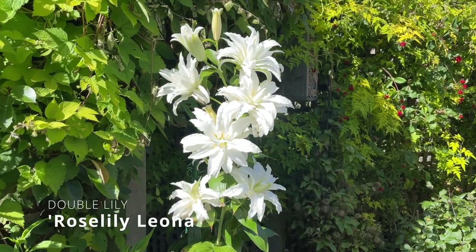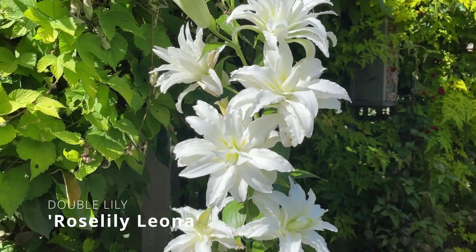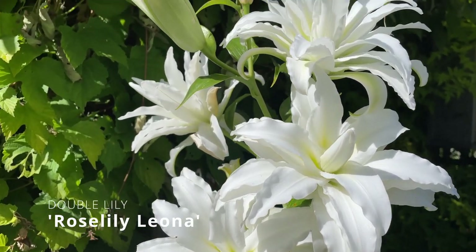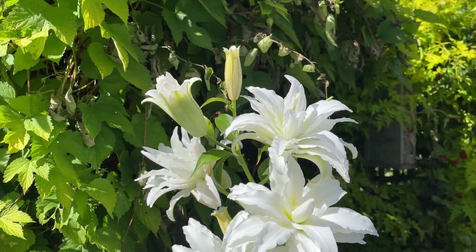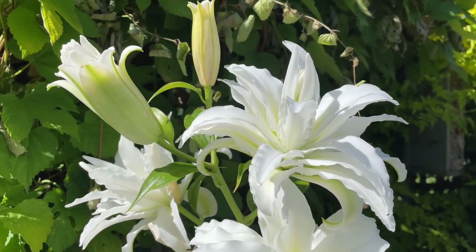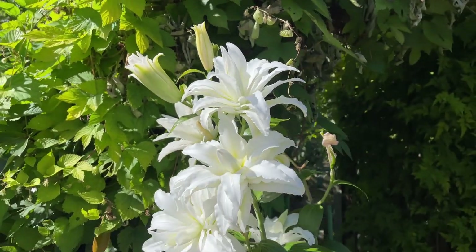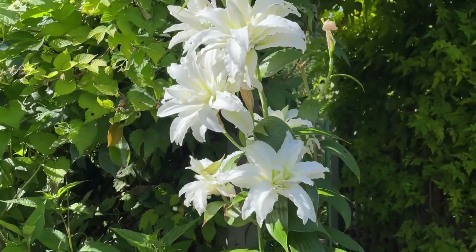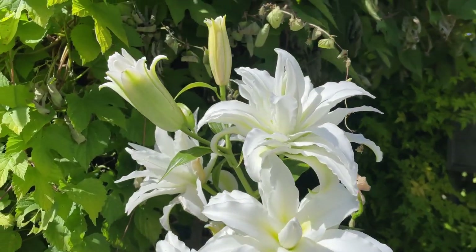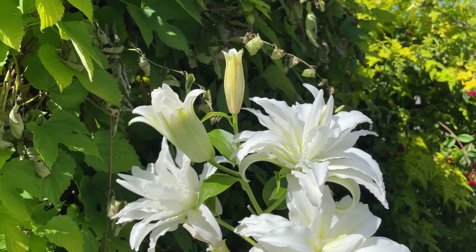The lilies are actually coming to an end, but this is one of the double-flowered rose lily varieties that I planted last year, and this year it's looking absolutely glorious. This is Rose Lily Leona, a double-flowered white variety. It's probably grown about twice as tall this year as it did last year, so perfect — grown in a pot and giving me some lovely colour as we move through August.